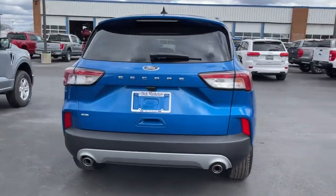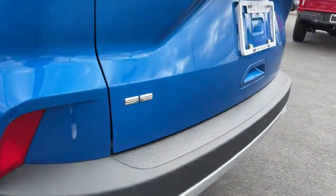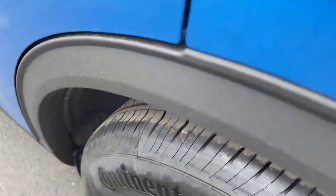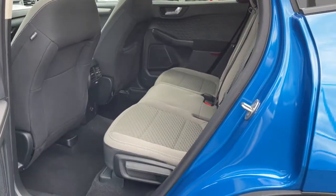These are just some of the great options this vehicle comes with: keyless entry, backup camera, satellite radio, remote engine start, keyless start, heated mirrors, lane-keeping assist, aluminum wheels, Bluetooth connection, Wi-Fi hotspot.